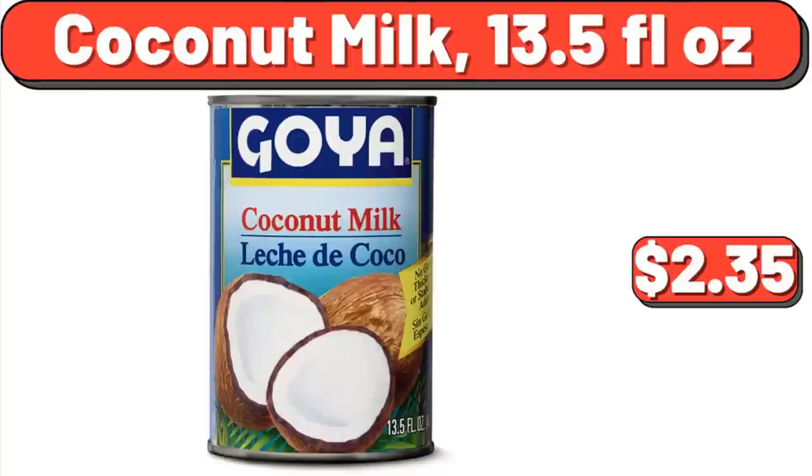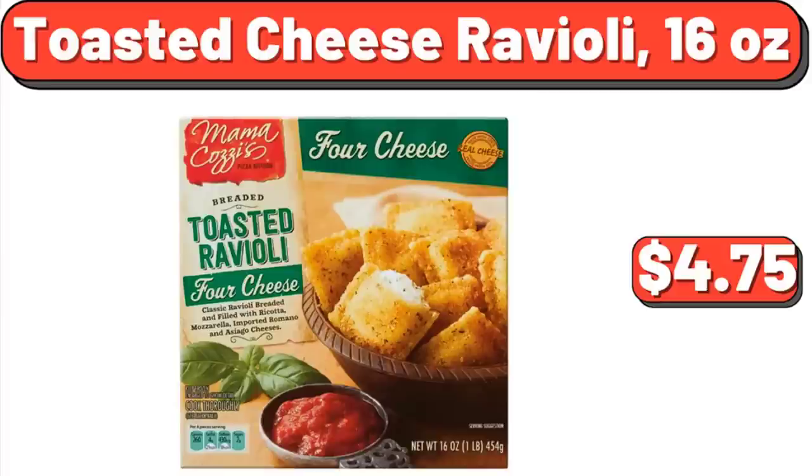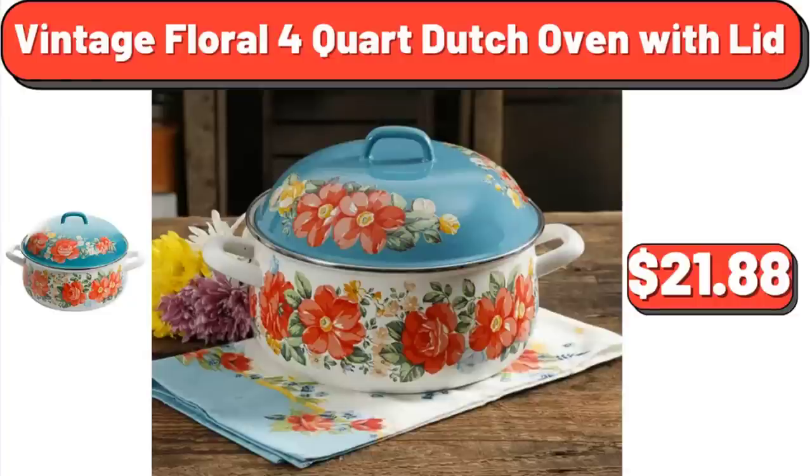Coconut Milk, 13.5 Fluid Ounces: $2.35. Milk Chocolate Candy Bar, 6 Count: $6.49. Toasted Cheese Ravioli, 16 Ounces: $4.75. Vintage Floral 4-Quart Dutch Oven with Lid: $21.88.